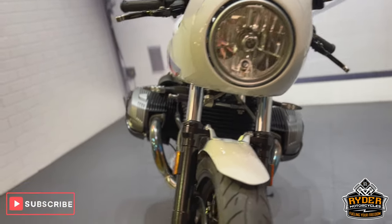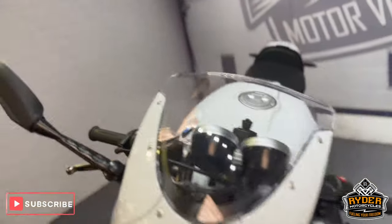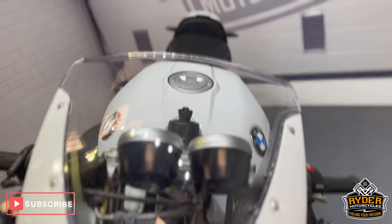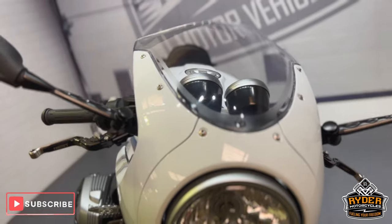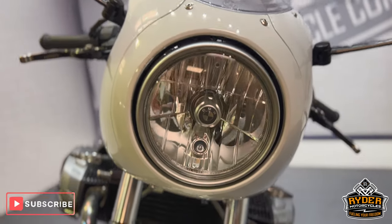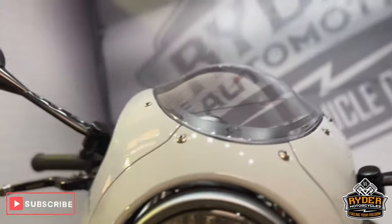As you can see from the photos, it's in absolutely stunning condition. I'll show you anything we come across in the walkround video. Starting off with the screen — it's all really, really nice. All the headlights are nice, maybe the odd little tiny stone chip, which is there but hardly noticeable, and that's being really fussy.